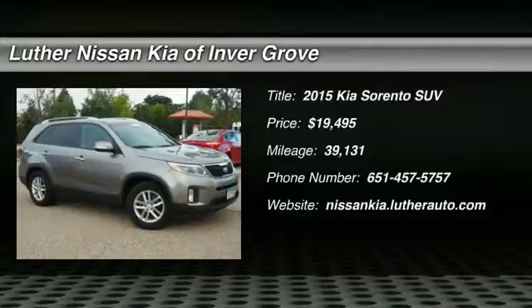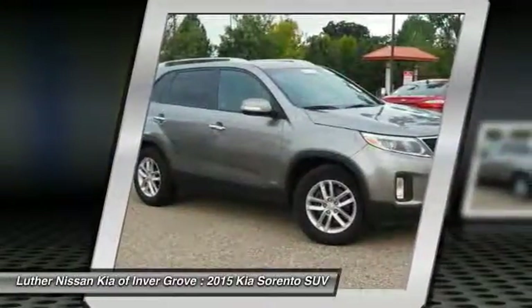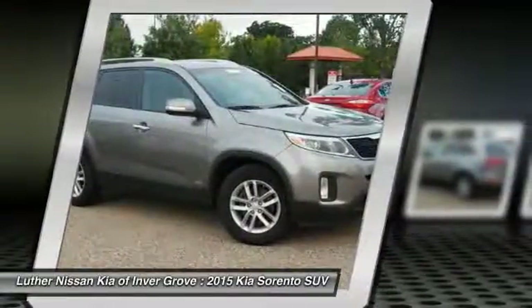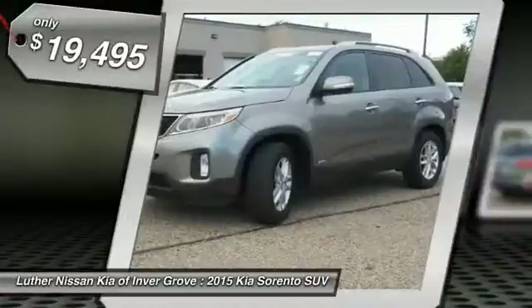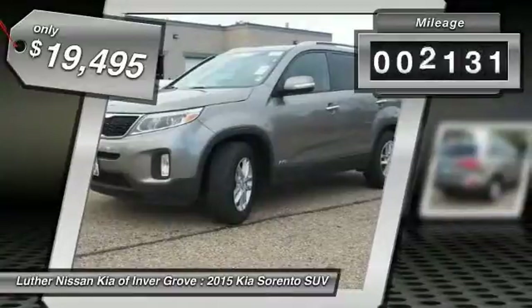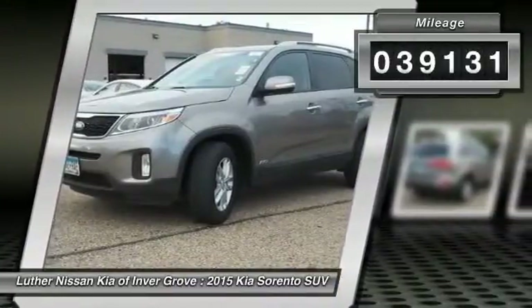2015 Sorento. The Kia Sorento is a comfortable riding, powerful, compact SUV loaded with impressive standard features. Take one look at its stylish, sleek design and you'll want to cross over to a Sorento, and it is priced below $20,000. This vehicle has less than 40,000 miles.